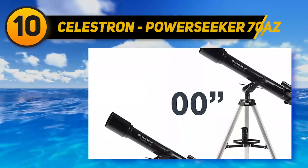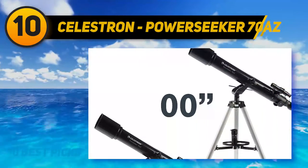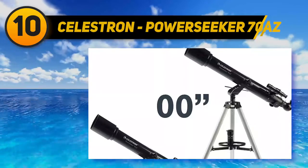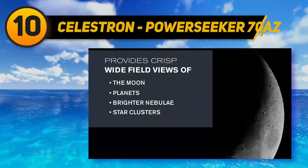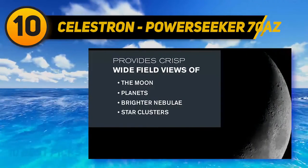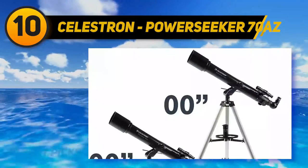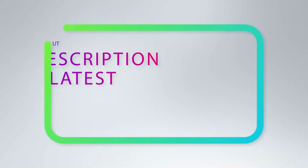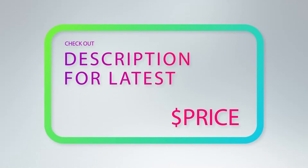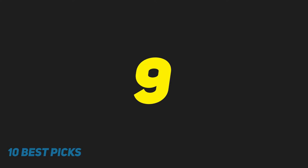Celestron's PowerSeeker 70 AZ continues the grand PowerSeeker tradition of great expectations and huge letdowns. Generally, we recommend steering clear of sub-$100 telescopes as well as sub-$200 tripod-mounted instruments. Scopes like the PowerSeeker are part of that category. For more information and price, check out the product links in the description underneath the video.